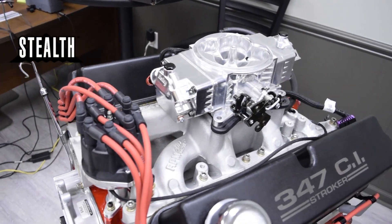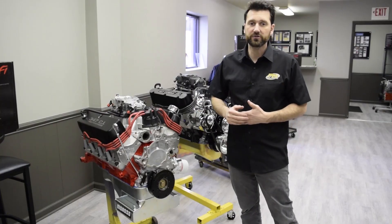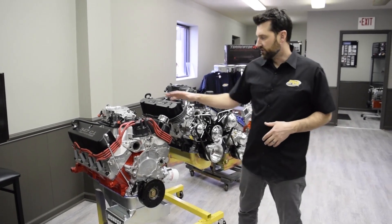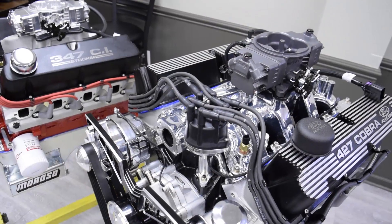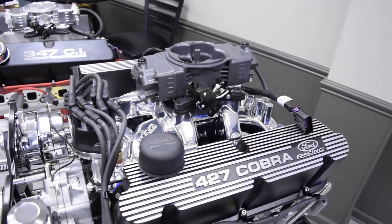It's supposed to look like an old school carburetor but have all the benefits of electronic fuel injection. This is probably our most popular combination, works really well, and it's offered in a couple different finishes. This is the polished version and then we also have what they call the hardcore gray version, which is probably the more popular version over the polished.